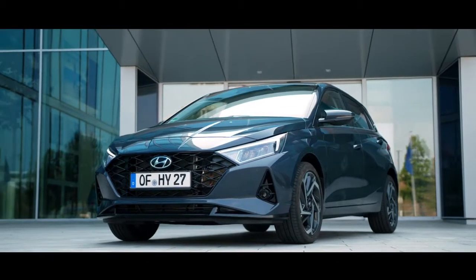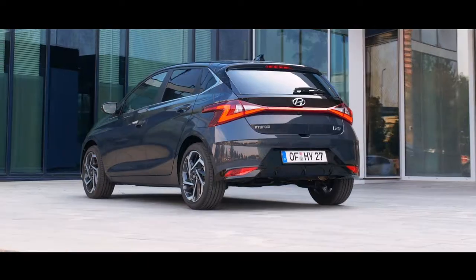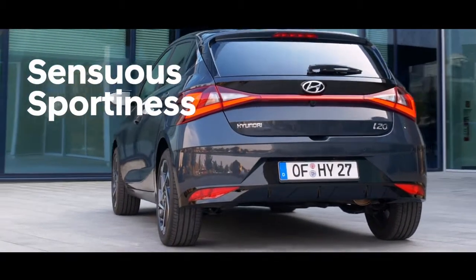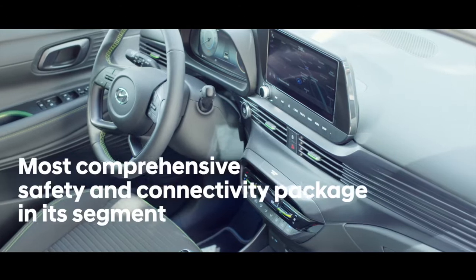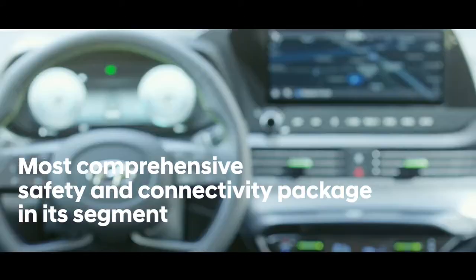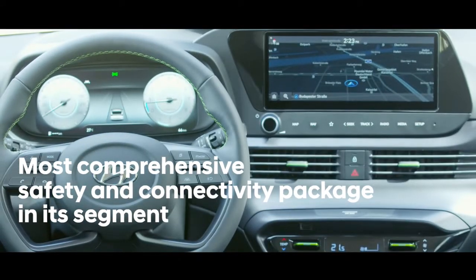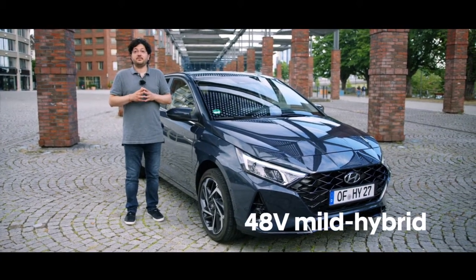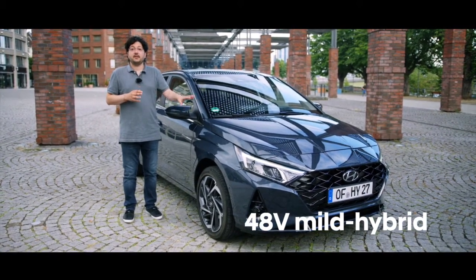The all-new i20 has a completely new design. This is the first model we introduce into the European B-segment with our Sensuous Sportiness design identity. It also has the most comprehensive safety and connectivity package in its segment. And for the first time, we are introducing the 48-volt mild hybrid electrified powertrains in the i20.